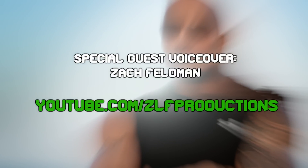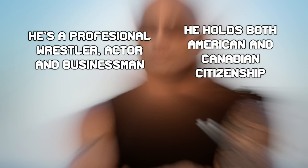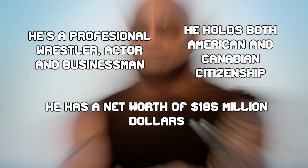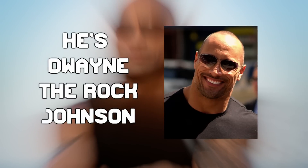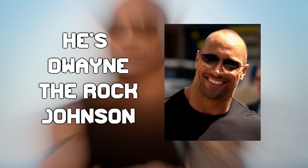Hey everyone, it's Zach Feldman. He's a professional wrestler, actor, and businessman. He holds both American and Canadian citizenship. He has a net worth of $185 million and can kick your candy ass. He's Dwayne The Rock Johnson, and Videla Productions is taking a look at 10 expensive things he owns.